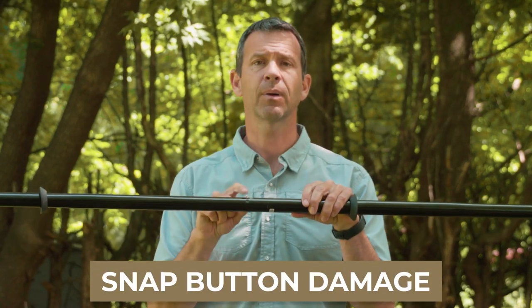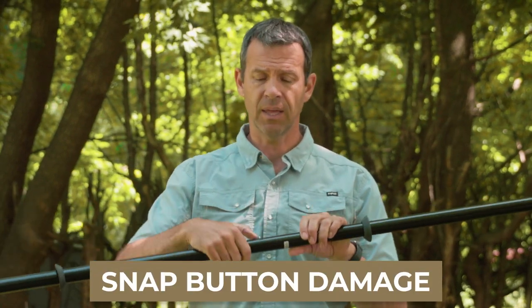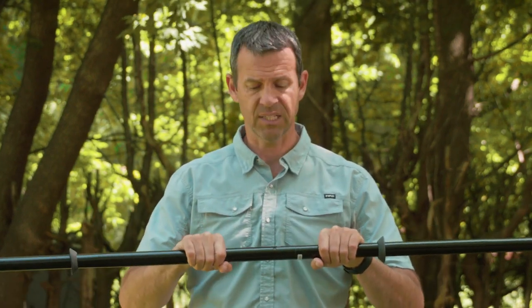Another maintenance issue with paddles is the snap button ferrule. If you're paddling in saltwater in particular, it can rust up and even get locked in place. So if you paddle in saltwater, break it apart, give it a good rinse out, and you'll avoid those kinds of headaches.